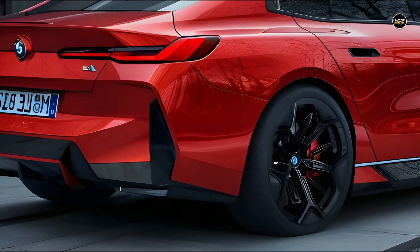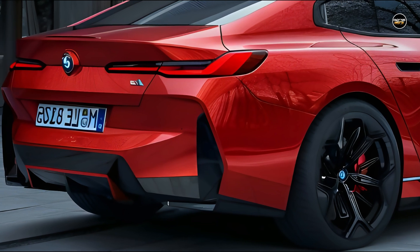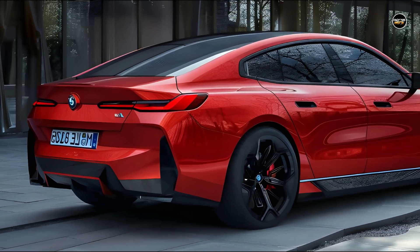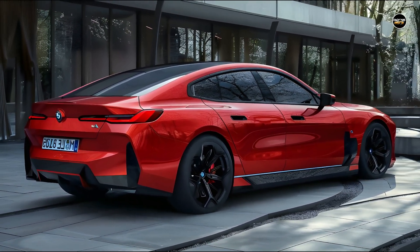Derived from the iX SUV, the digital dashboard of the i7 features expansive floating digital gauge and infotainment screens clamped together behind a single glass panel. The two displays provide a transparent view of driving data and entertainment capabilities.